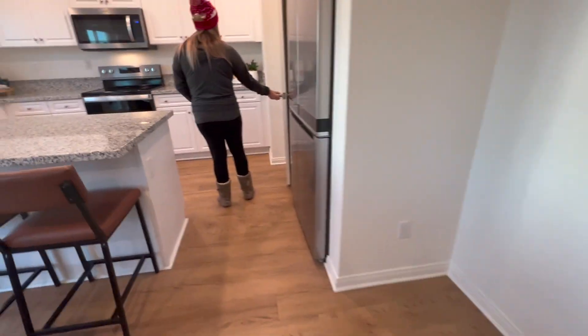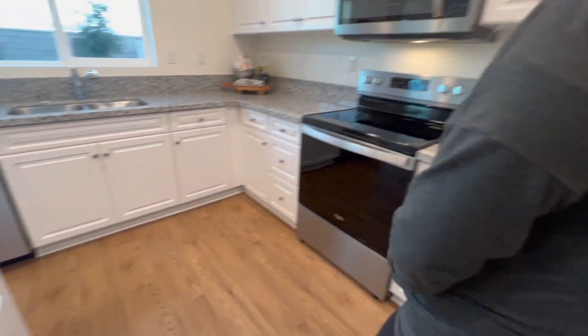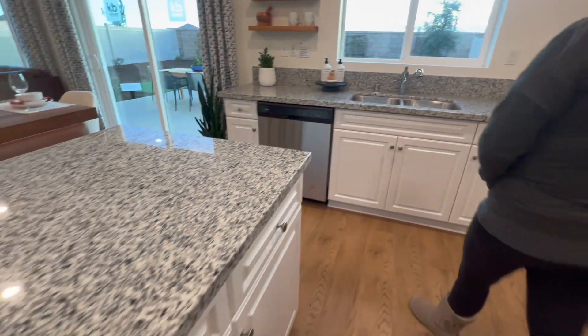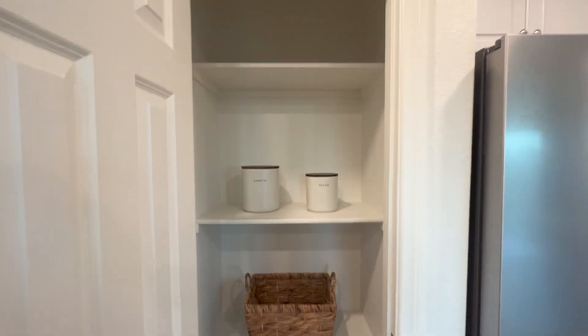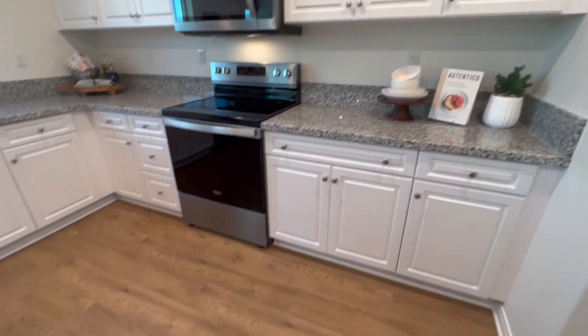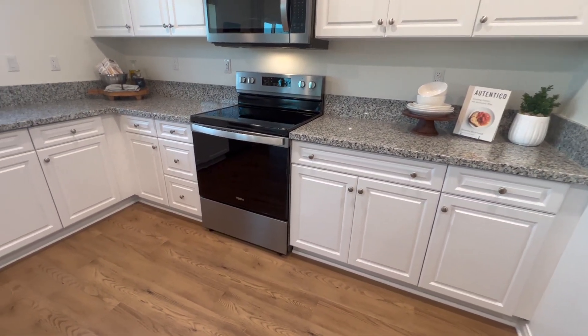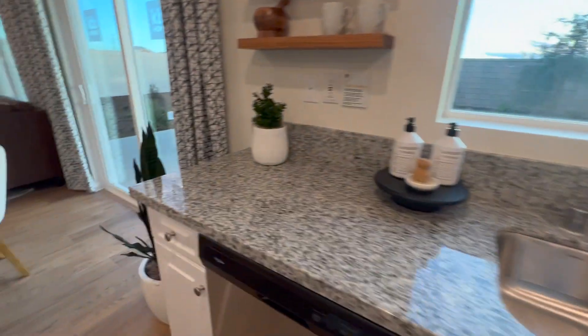They've got a little section for a table with some wine, and I'm really liking this kitchen. It's not as big as I wish, but it's a very nice kitchen. I love the island — when I purchase my first home, I definitely hope to find one with an island like this. I can picture myself cooking here. There's a pantry door right here, and plenty of cabinets, which is another thing I like.